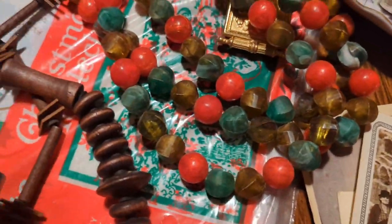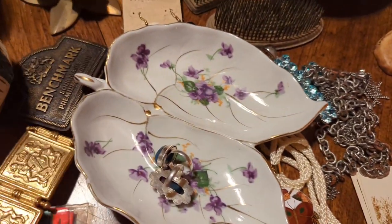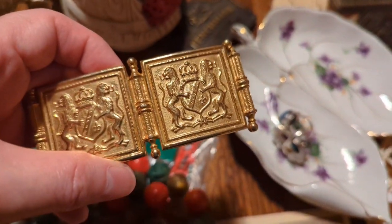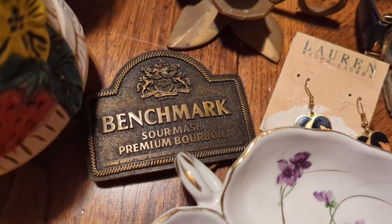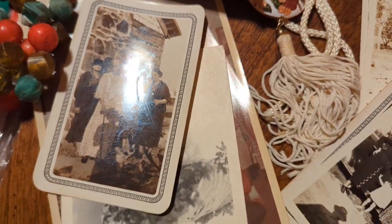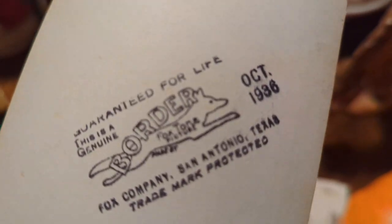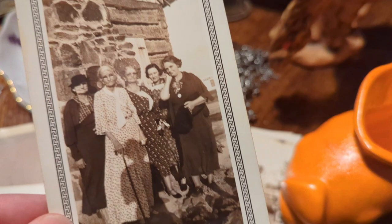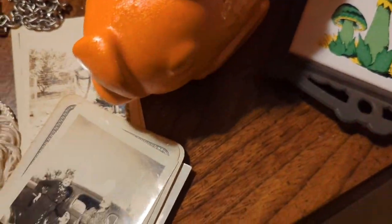I also got this wood necklace — I've been picking those up lately because I think they're awesome. I got two belt buckles: one with a crest with lions, and one Benchmark Bourbon buckle. Then I got some pictures that are actually dated 1936 — it looks like it might be in San Antonio, possibly the Alamo, but I need to look into that. She is just gorgeous — I don't know if she was the person who owned the house — but there are some really old, near-antique pictures in here.